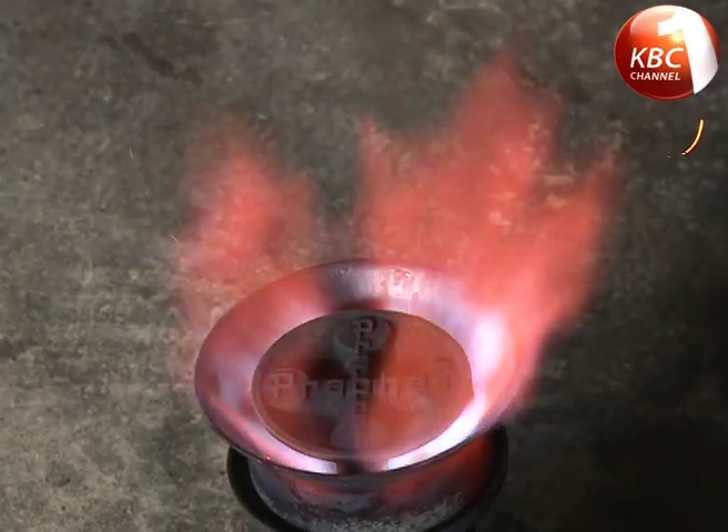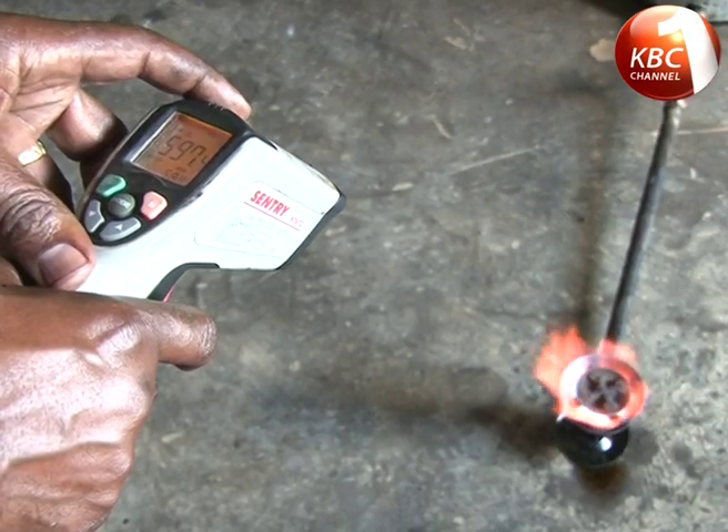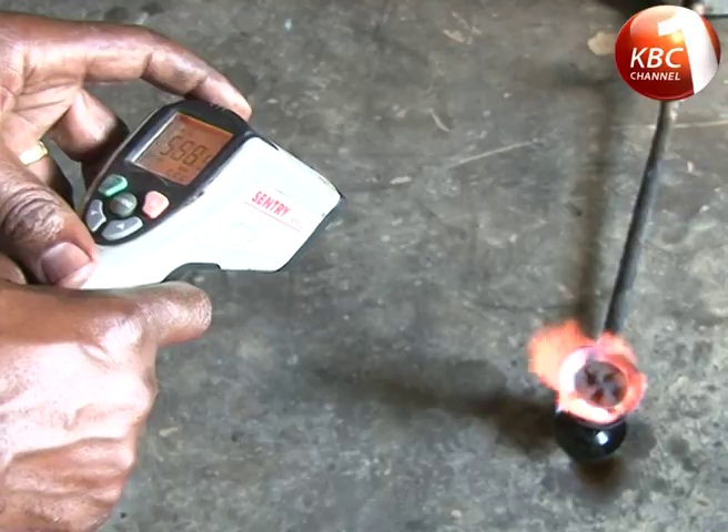The statistics are there for everyone to see how many kids die from paraffin ingestions and paraffin fire explosions. It is a luminous flame whose temperatures touch over 600 degrees centigrade depending on the pressure exerted, hence reducing cooking time.